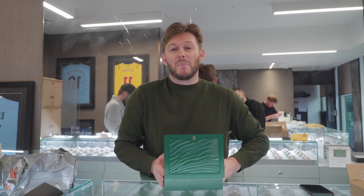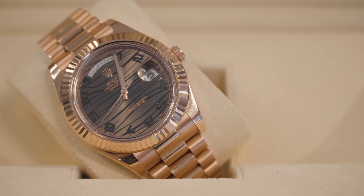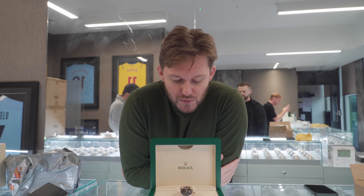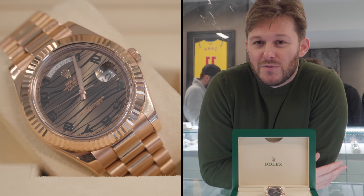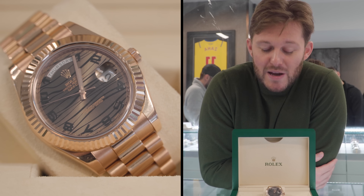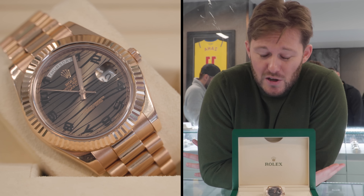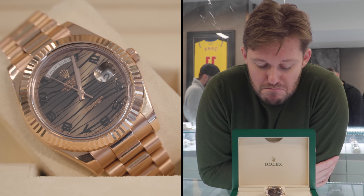The best dial to ever be put in a Day-Date — the Tiger Arabic Wave Rose Gold Day-Date 2. This watch was sadly discontinued some years ago. We don't often see one in good condition nowadays as a lot of them have been worn heavily. We're lucky enough to get our hands on a 2015 example, complete with box and paperwork, and this will be just shy of £36,000. We're going to confirm the price — box, papers, everything included.